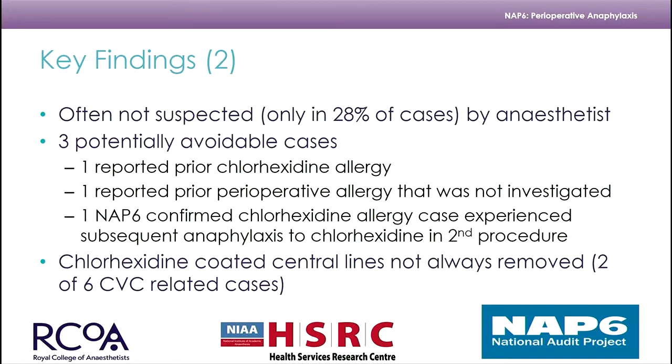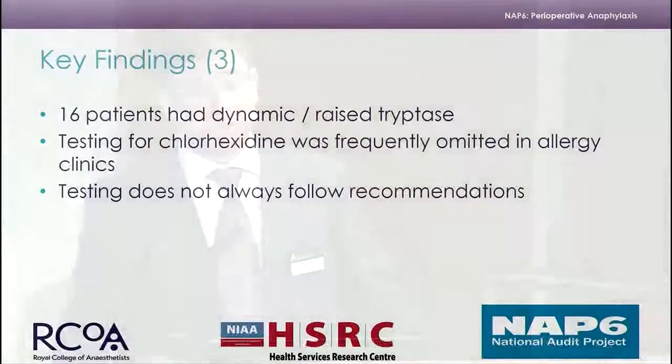Chlorhexidine-coated central lines were not always removed — two of the six cases didn't have the lines removed. If a patient becomes unwell after a coated line is put in, it's probably a good idea to remove that line. Sixteen patients had dynamic tryptase measured. Testing for chlorhexidine was frequently omitted in the main dataset, and testing doesn't always follow recommendations.